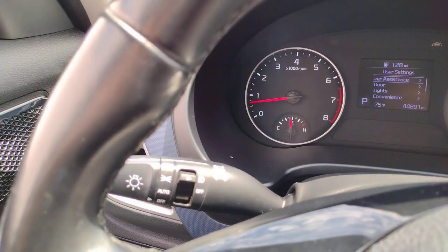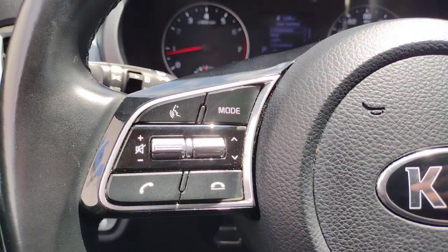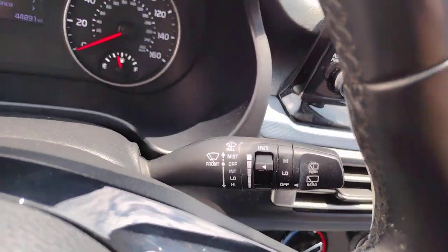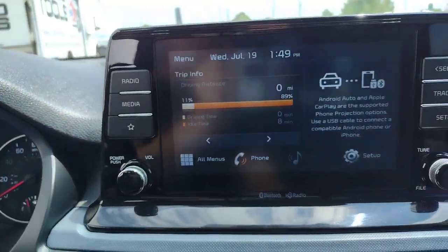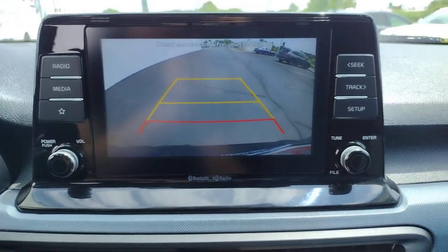The following are some of this vehicle's highlighted options: pre-collision system, all-wheel drive, keyless entry, lane-keeping assist, fog lamps, backup camera, four-cylinder engine, heated mirrors, alarm, and blind spot monitor.